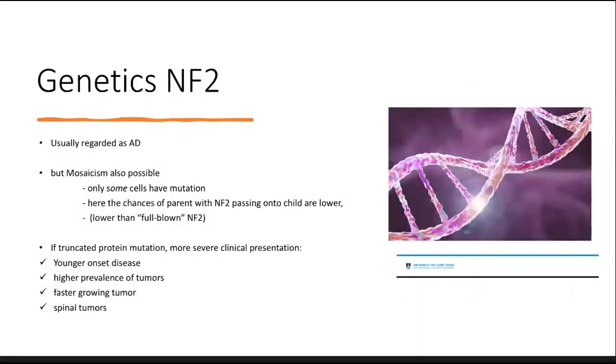Genetically, NF2 is usually regarded as autosomal dominant, but mosaicism is also possible — where only some cells have the mutation. In mosaicism, the chances of a parent transmitting NF2 to a child are lower than if they had a full-blown NF2 genetic condition. If there is a truncated protein mutation, patients present much younger, have higher tumor prevalence, fast-growing tumors, and can even have spinal tumors — a much more severe presentation overall.